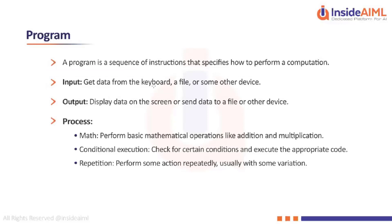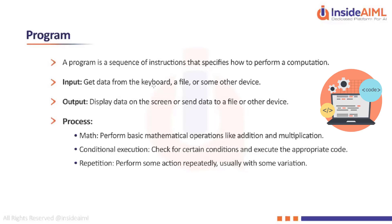The input can be data entered from a keyboard by the user, or it can be read from a file stored on a device or your desktop. The output is the data displayed on the screen or sent to another file.